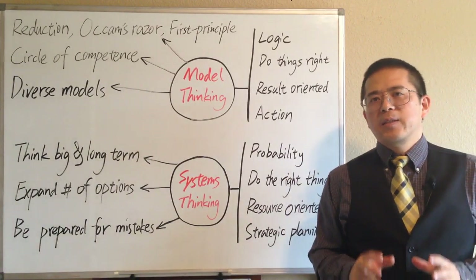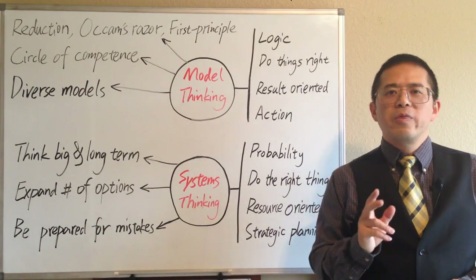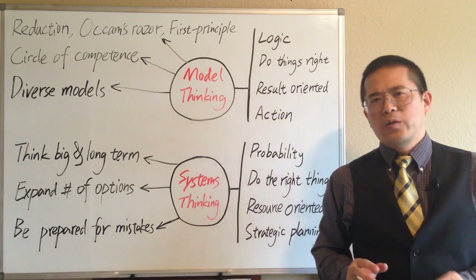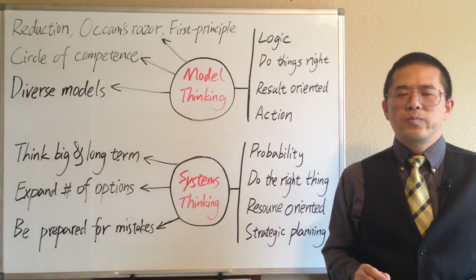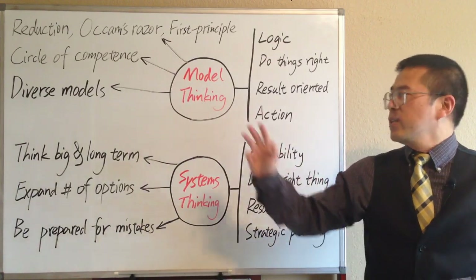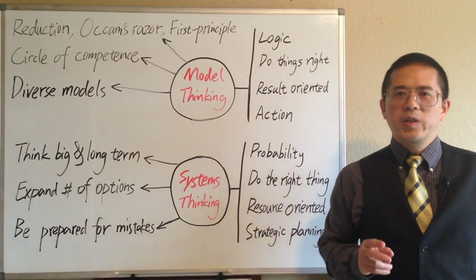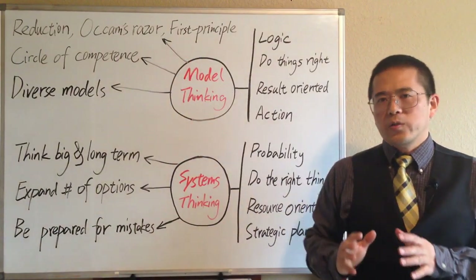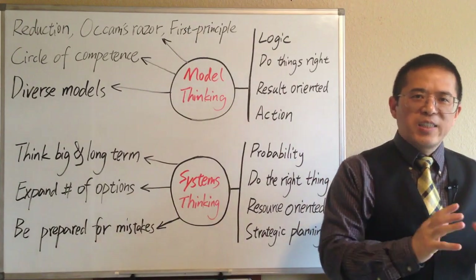Evidence shows that people who think with models are better problem solvers than those who do not. And people who think with a lot of models outperform those who use only one model. There are three key principles when using model thinking to solve problems. The first principle is reduction.